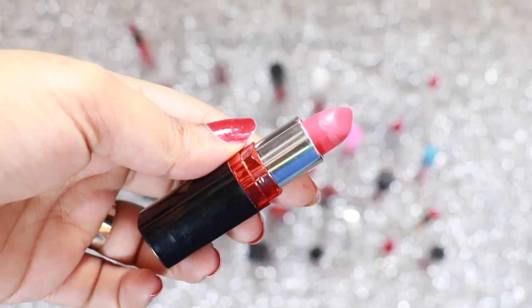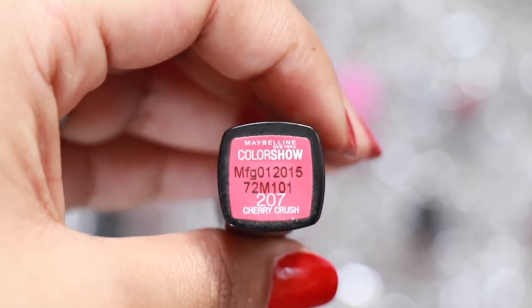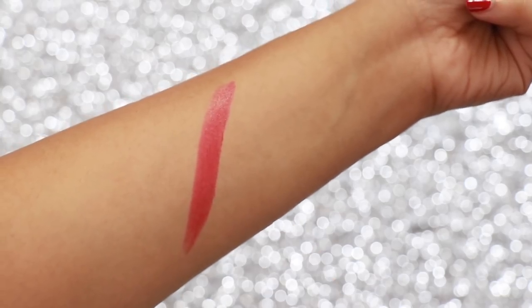Cherry Crush by Maybelline Colour Show is a very wearable red as it's a pink-based red. It is a satin finish so it's very comfortable on the lips. It transfers slightly but the colour is so gorgeous and wearable.